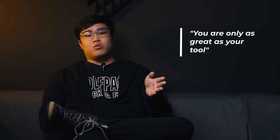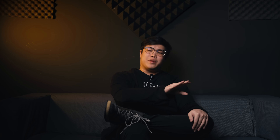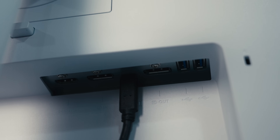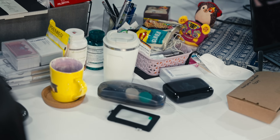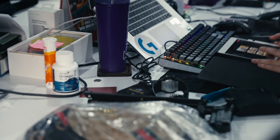Only the top programmers in the world, such as myself, understand that you are only as great as your tools. With this monitor utilizing just one cable to charge my laptop and extend my display, it allows me to really take care of my workspace — and a clean table results in a clean mind.